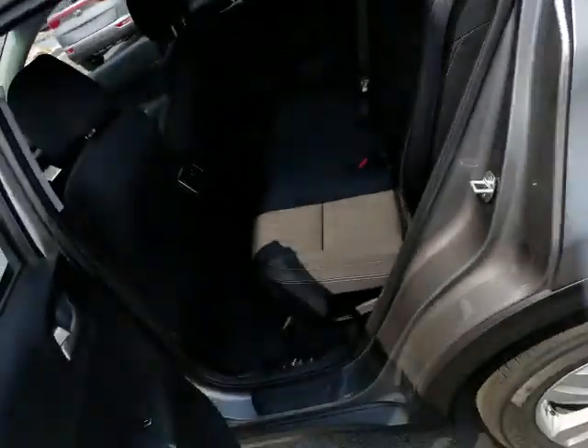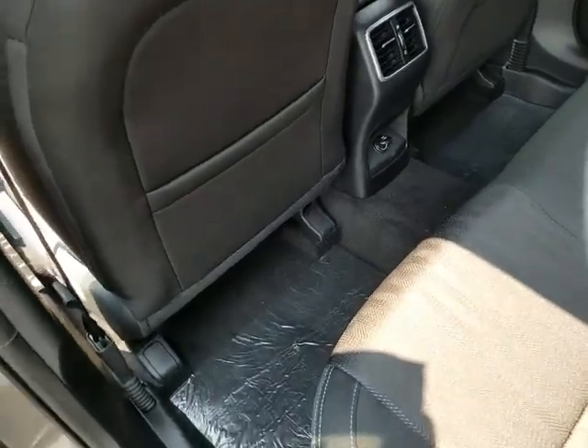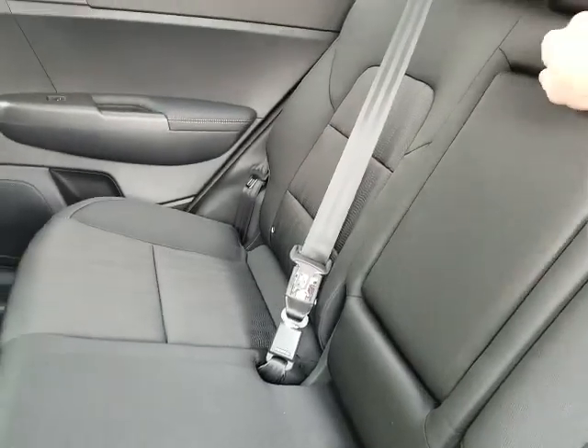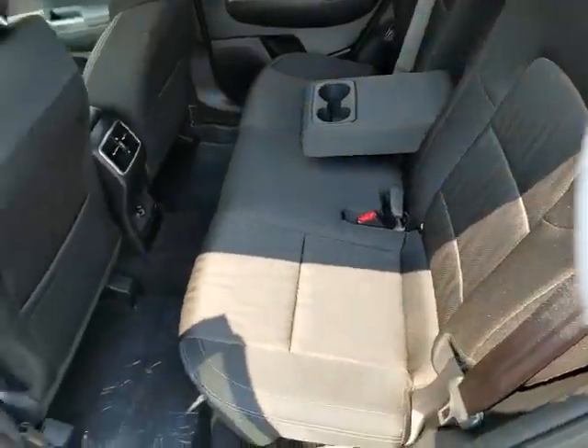Around the back here, let me show you the room. There are rear vents back here, which is new to the LX model on the 2019 — it's really nice to have. It also has a charge port, and the center has a flip-down armrest with extra cup holders. These seats also have a recline to them.